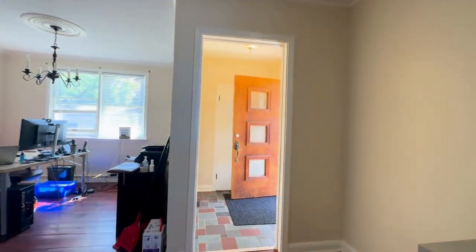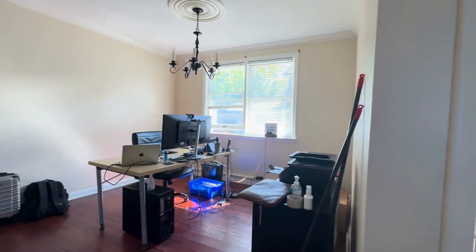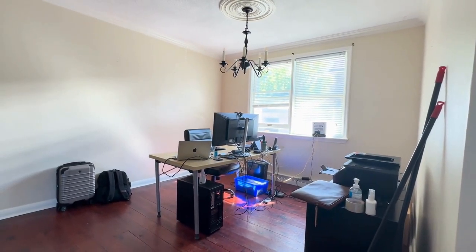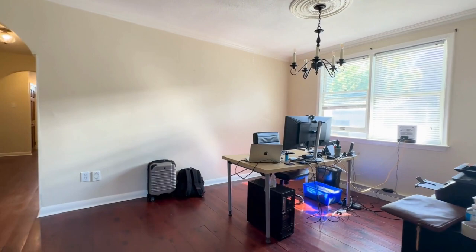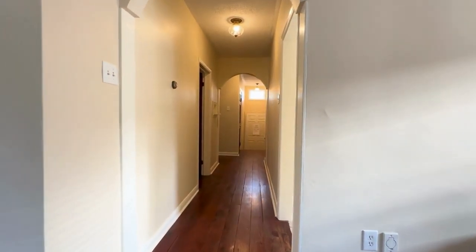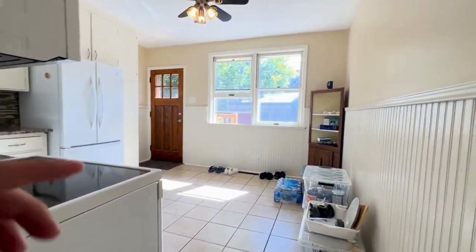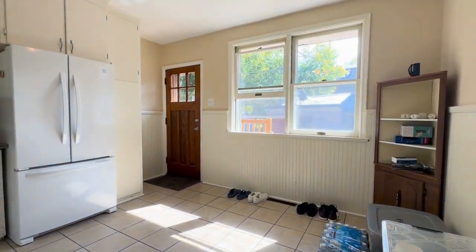On my right is the entrance, and you also have the coat closet as well. Here's your dining space, currently being used by the landlord as an office — you can fit up to six or eight seats there. Moving on, you have your kitchen to the right. It's an eat-in kitchen and you can fit a breakfast table here for up to four people.